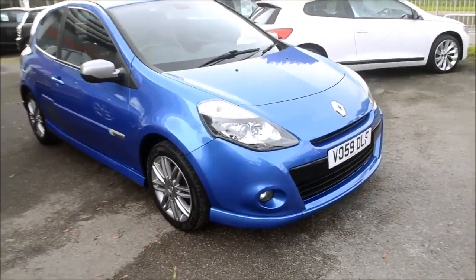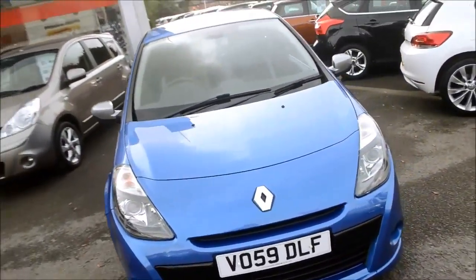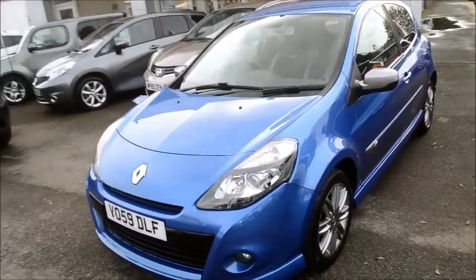Showing you around the front of the vehicle, you can see we have front fog lights with body-coloured bumpers. We have power-assisted steering with the vehicle, ABS and EBD with brake assist.